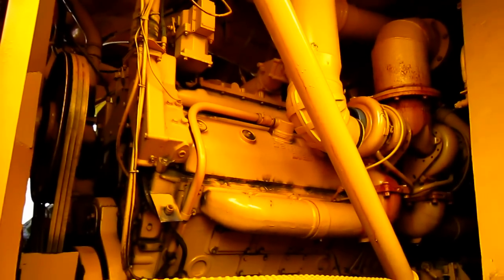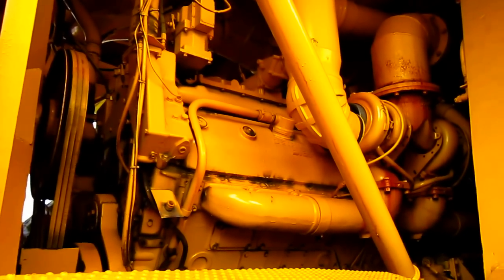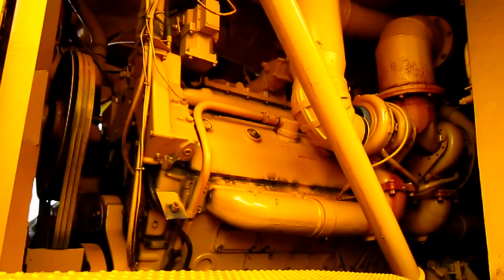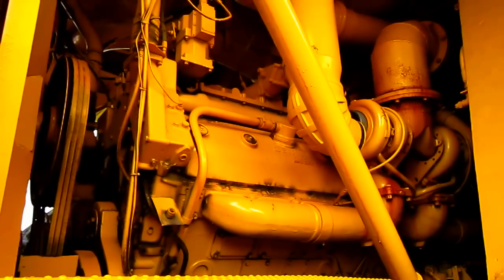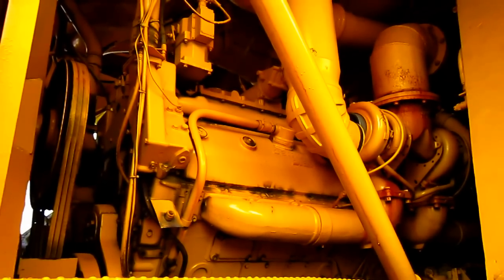The KL2450 was offered with Cummins, MTU, or Detroit power, depending on what the customer preferred. This particular KL2450 is Detroit powered, and the engine that you see under the hood right there is a Detroit 16V 149, which puts out 2,000 horsepower for the truck.